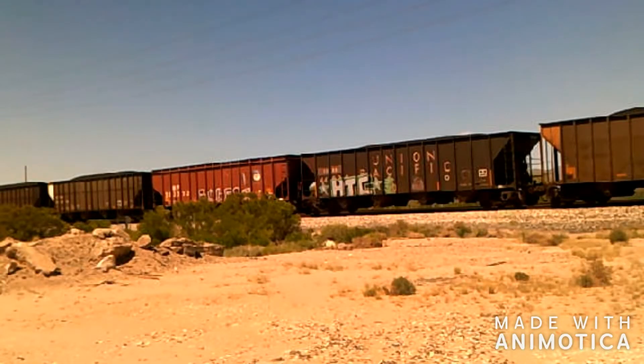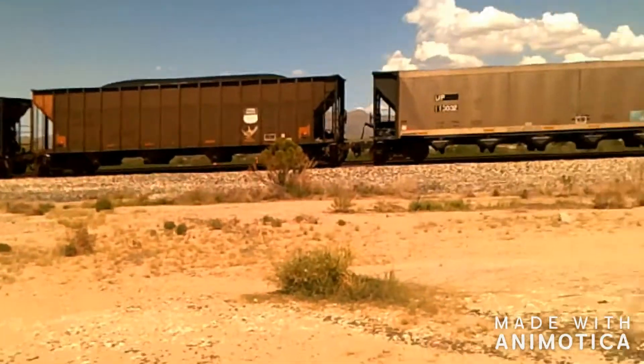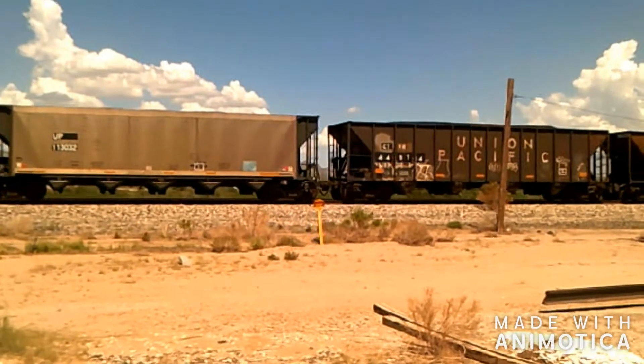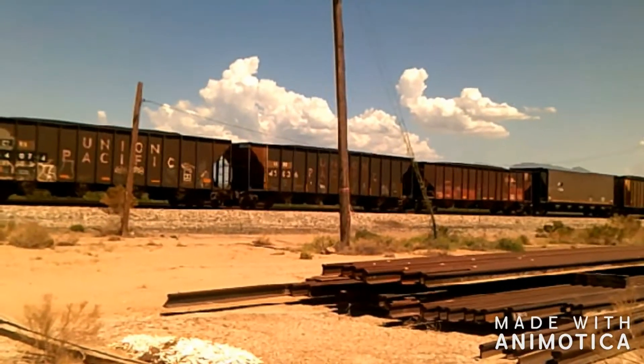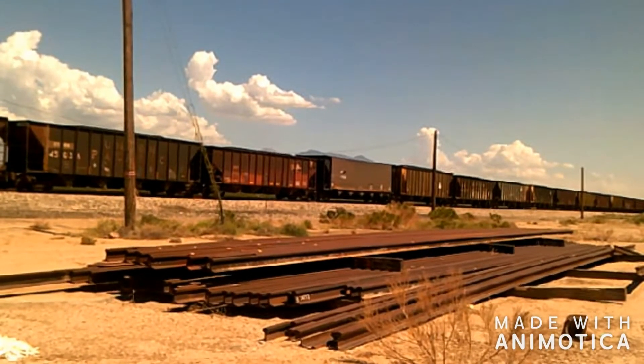Okay, so I haven't found any more Rio Grande fallen flags yet. Found some other stuff though, like CPRN — I'm not sure if that's a fallen flag or something, I don't know. And I also found a Chicago Northwestern car, which I have a picture of. There's also some rail tracks right here, which is pretty cool.